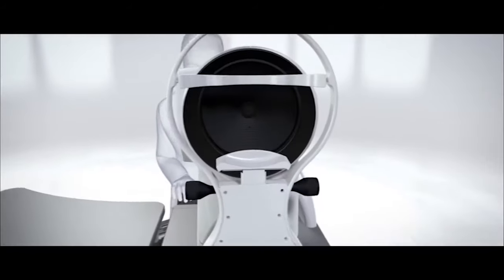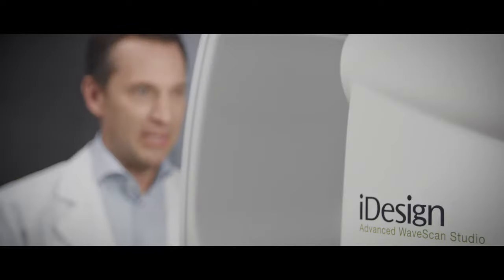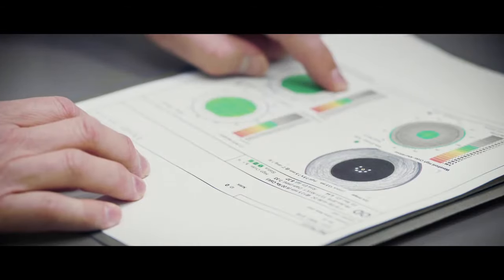Using Wavefront guided technology, a simple scan provides a detailed 3D map of your eyes. The result of your scan provides your doctor with ultra-precise details about your vision and creates a correction plan that is personalized for your eyes.